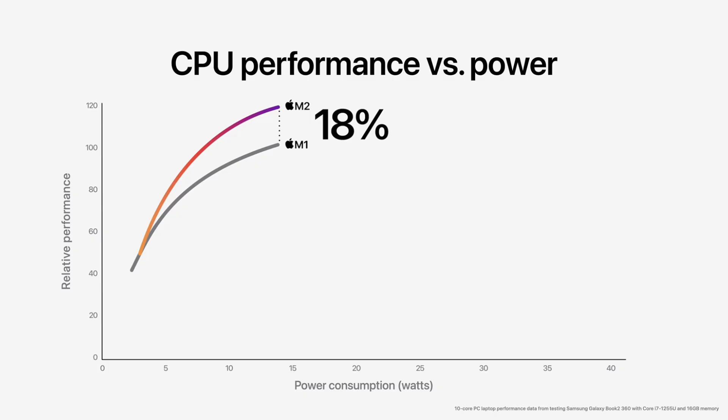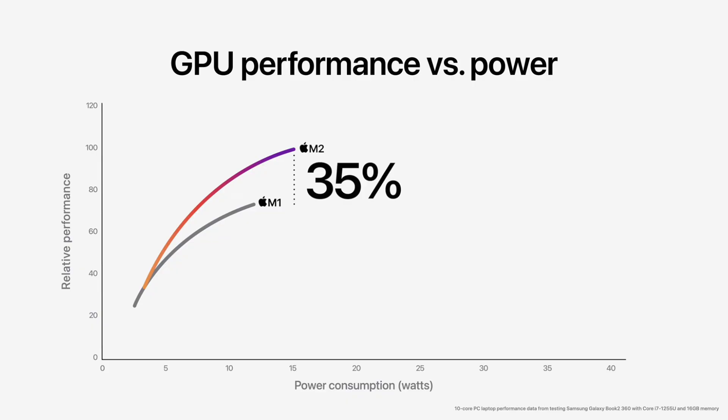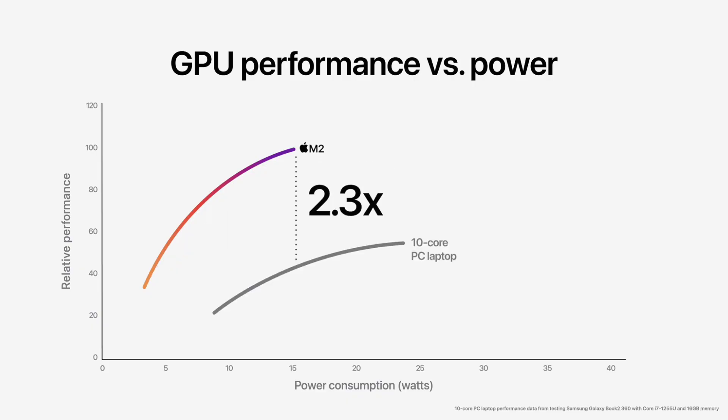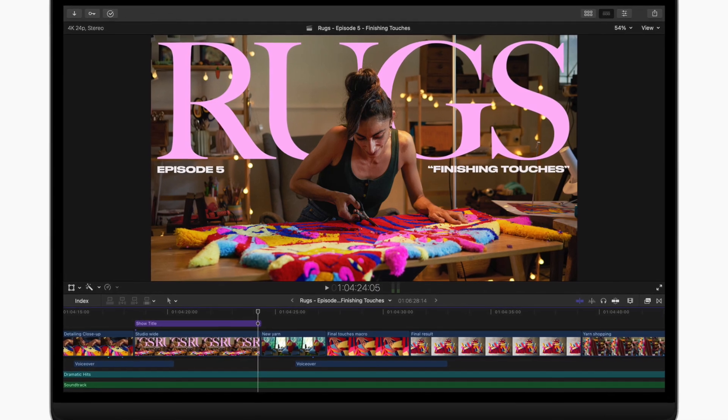The chip is 8 cores for performance and efficiency, with performance up a respectable 18 percent. Compared to an Intel Core i7-1255U, it uses about a quarter of the power to deliver the same performance. The GPU is up to 10 cores giving 35 percent better performance than the M1, blowing away Intel's integrated graphics. There are also media engines for 8K H.264 and ProRes files, with the M2 now able to play a pair of 8K ProRes streams together — or 8 four-K streams. And of course they put it in the new MacBook Air and Pro.